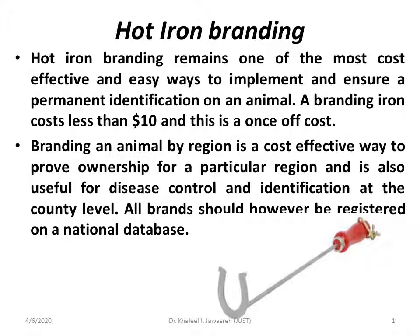All brands should be registered on the national database. As we discussed previously regarding the database linking, all means of branding and identification should be illustrated or registered in the national database. This is very important.